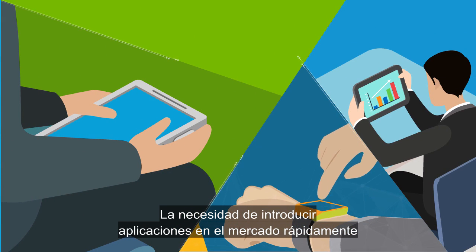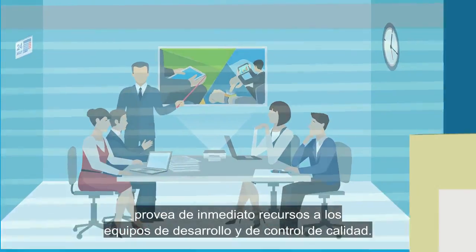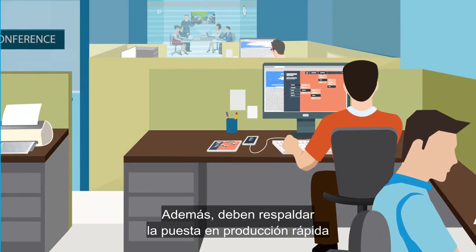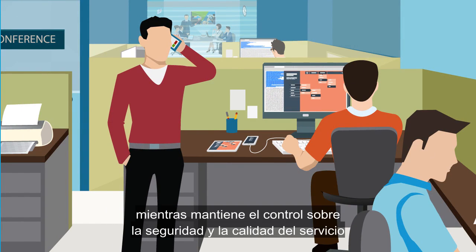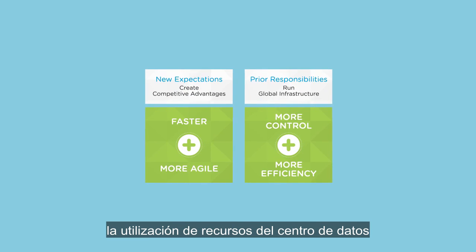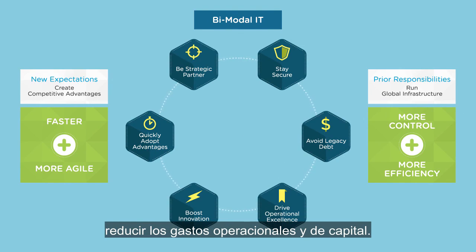The need to quickly get applications to market puts pressure on IT to promptly provide resources to development and QA teams. They also have to support the rapid rollout of new or updated applications to production. Your team needs to speed up the delivery of infrastructure and applications, while maintaining control over service quality and security across multi-vendor environments, on-premises, and public clouds. At the same time, data center resource utilization and staff productivity must be managed to reduce CAPEX and OPEX.